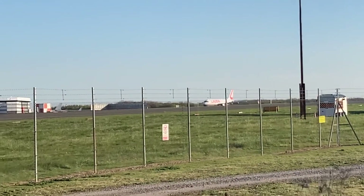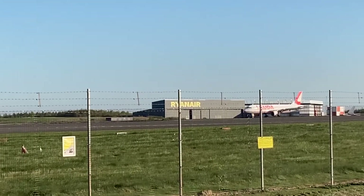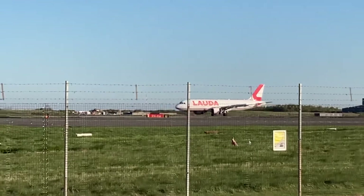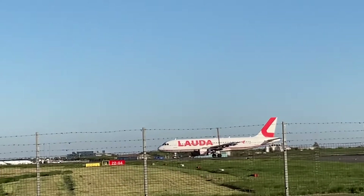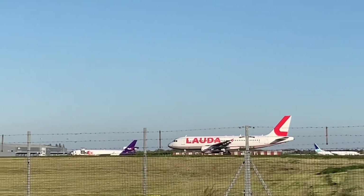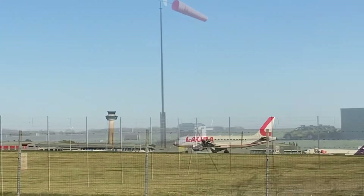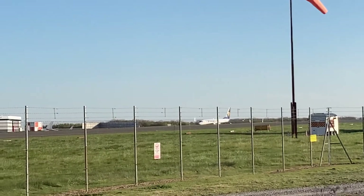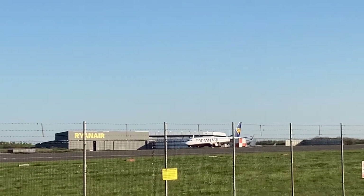This next airline is an Airbus A319 — and it is an Airbus A319. I think it's kind of small. I'm not really sure what it is. This next airline — just flying out — and this is a Boeing 737-800.